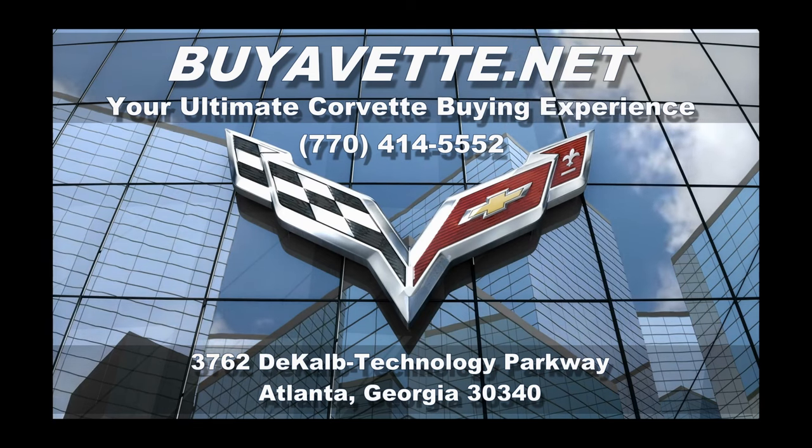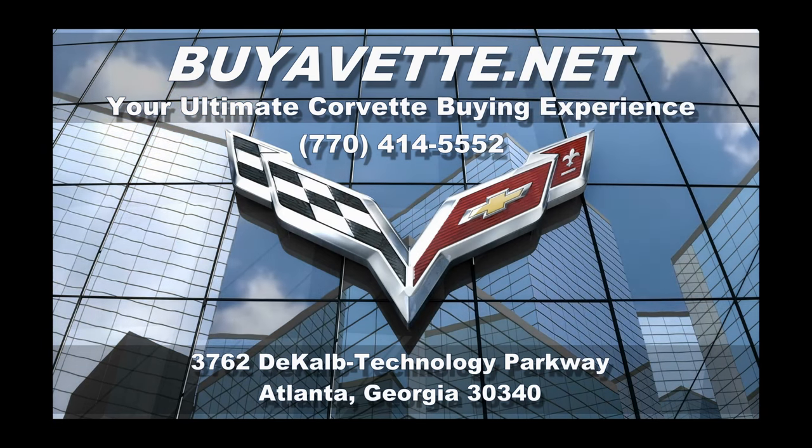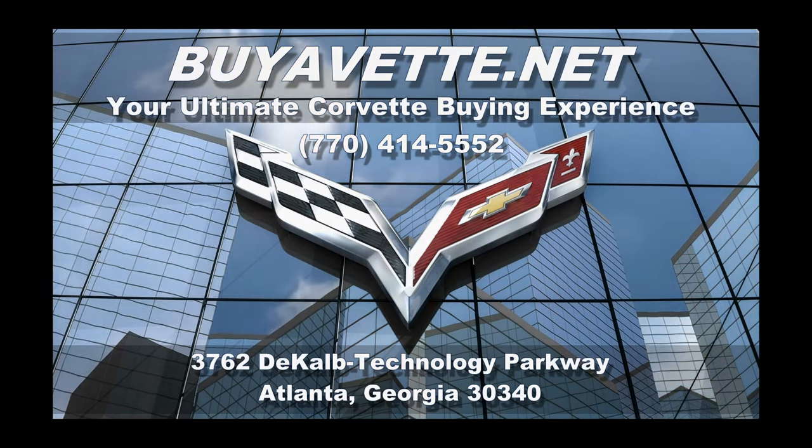Remember, we're buyavet.net in Atlanta, Georgia. Let us help you take this Corvette home today. Give us a call — we hope to hear from you.